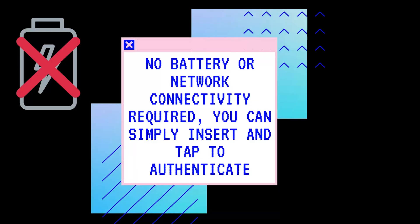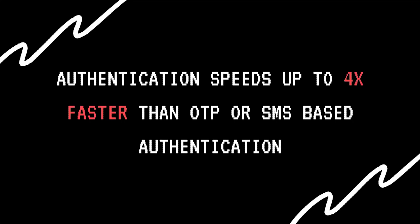It is very easy and straightforward — there is no battery or network required. All you have to do is insert it and tap to authenticate. Another big one for me is speed, with authentication speeds up to four times faster than OTP or SMS authentication. They also have a broad ecosystem you can easily deploy with applications you love such as Google, Twitter, and Instagram, and the list goes on.